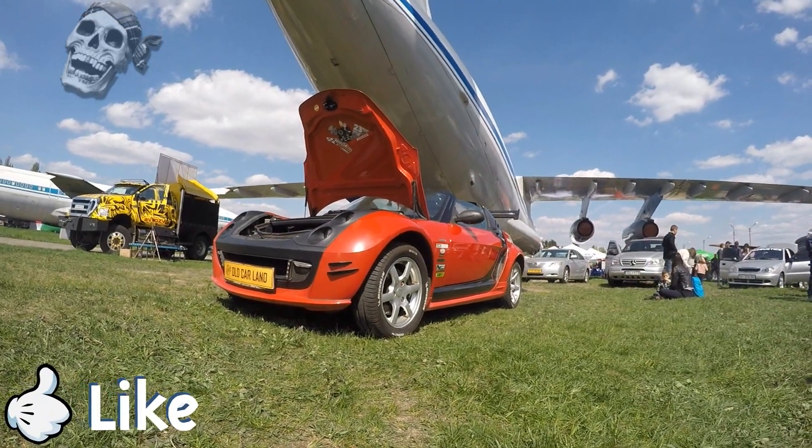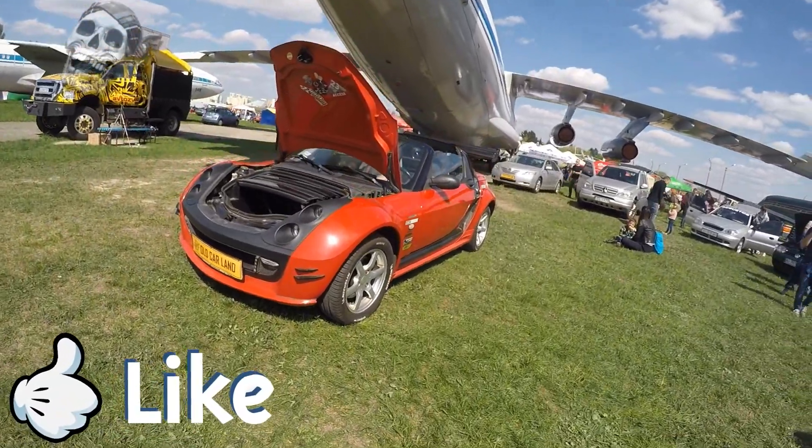Hello guys! In this video, you will see and learn a little about the Smart Roadster.